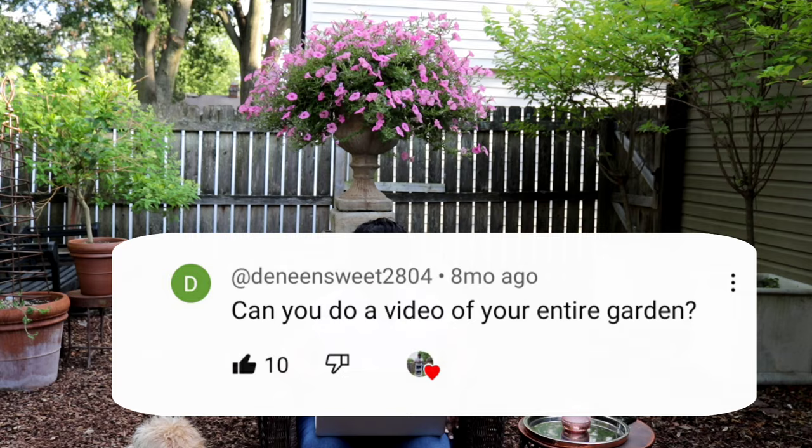Next question: can you do a video of your entire garden? Absolutely will — we're going to do that this year.